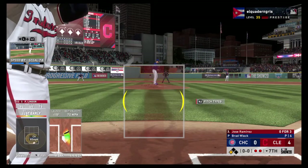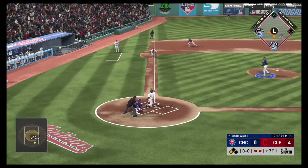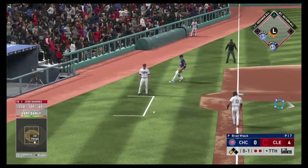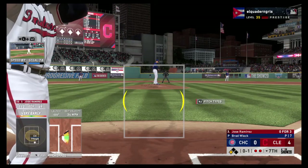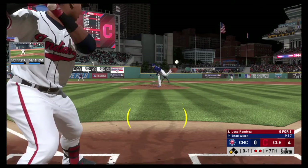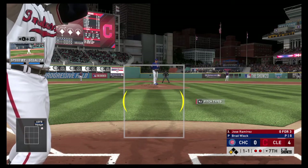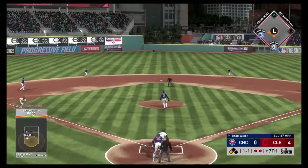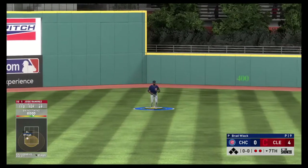In now for Cleveland, Jose Ramirez — runner in scoring position with two outs. What a diamond in the rough Jose Ramirez has been for Terry Francona and the Cleveland Indians. He burst on the scene in 2016 and absolutely set that lineup on fire. They were looking for someone to fill the void from Michael Brantley's production, and Jose Ramirez filled that admirably. Here's the 1-1 — lifted in the air to center. Kane is under it, and that ends the inning.